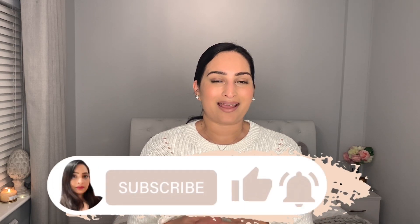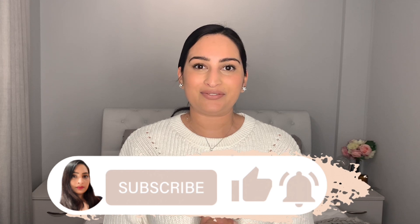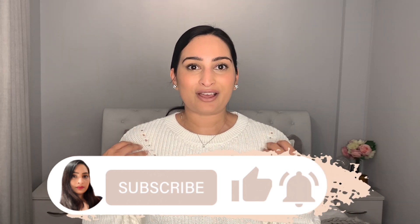Hi everyone, hope you're all doing really well. I'm really excited to be sharing with you what's in my Everything Five Pound haul today. Three big bags have arrived so I can't wait to unravel them and share with you what I bought. If you're new to my channel, remember to hit the subscribe button and the notification bell so you can get a reminder as soon as I upload.